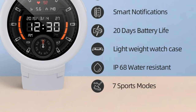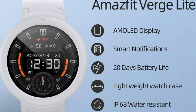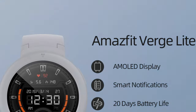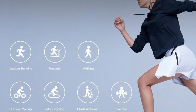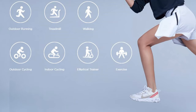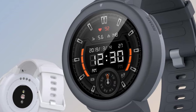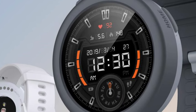Number 8: Amazfit Verge Lite GPS Smartwatch with 1.3-inch AMOLED Display Screen for Android and iOS, IP68 rated. Built to last, the Amazfit Verge Lite Smartwatch comes with a whopping 20-day battery life so that you can lead an active lifestyle without interruption. It features a 1.3-inch AMOLED display with a panoramic view of all important information, and the lively colors deliver a crystal-clear viewing experience.